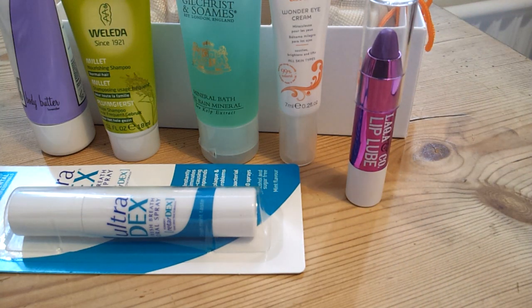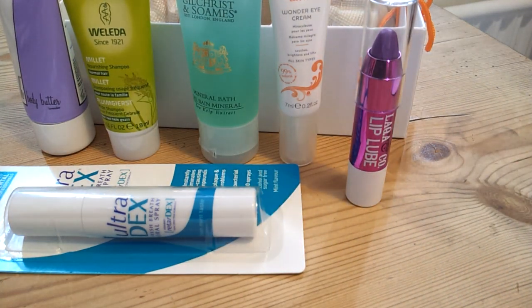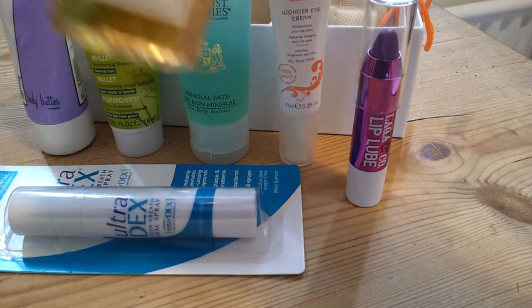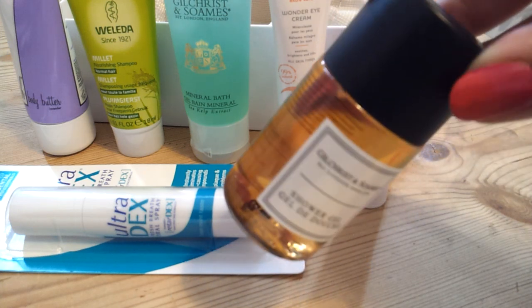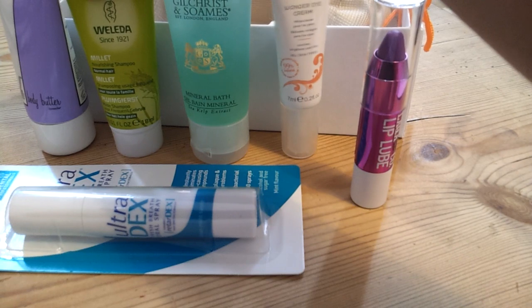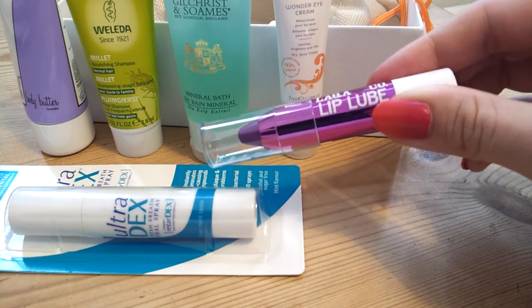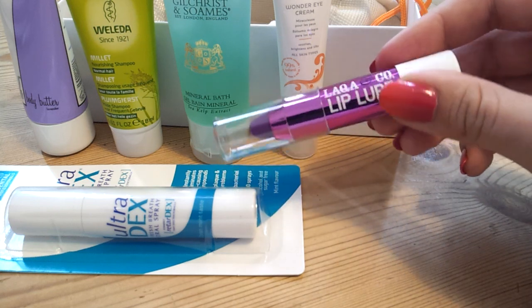So what do I think about this Birchbox? I must say I'm not that impressed — I wasn't that impressed with last month either. Last month we got a body lotion, and the hair treatment. We've had this before; we've had Gilchrist and Soames before. In fact, I went and found the Gilchrist and Soames we got last time. As you can see, I haven't used it even though that was three or four months ago — I've saved it to take away but haven't used it. They came in two colours, purple or peachy; I would have been quite happy with the peach, but I can't imagine wearing this as it just doesn't work on me.